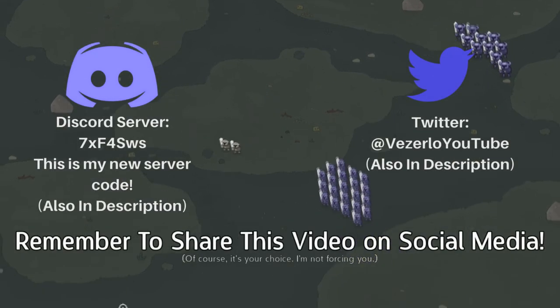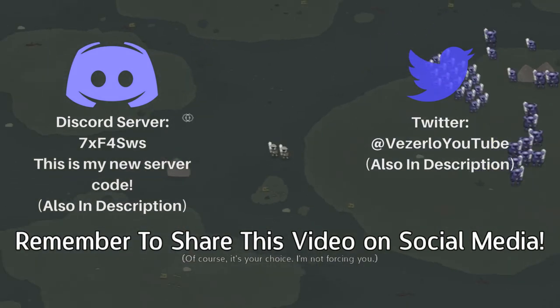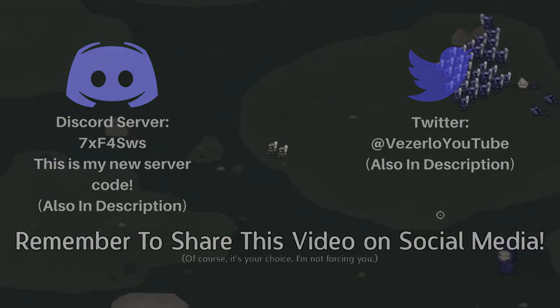So I hope you did enjoy this video. It would be appreciated if you shared this video, but it's always up to you. I'll have a link to my other social medias in the description, and see you.